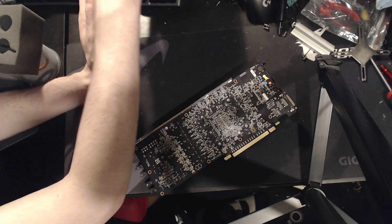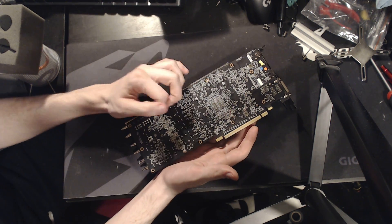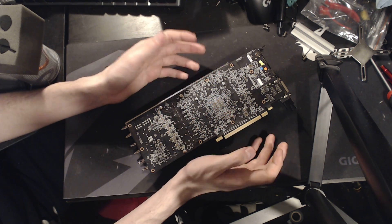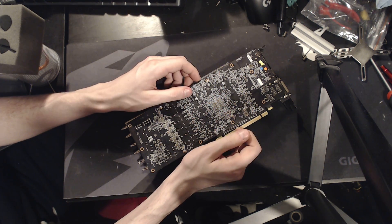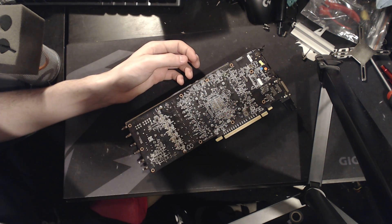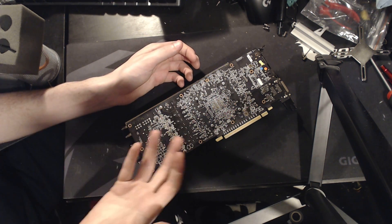Admittedly, if you're on a card with a strong VRM on air cooling, you're not going to really be able to push enough voltage to harm the VRM before the core gets blown to pieces anyway. And if you were just running benchmark tests, a lot of benchmarks will finish before the VRM gets too hot. So you don't have to worry about it too much there.